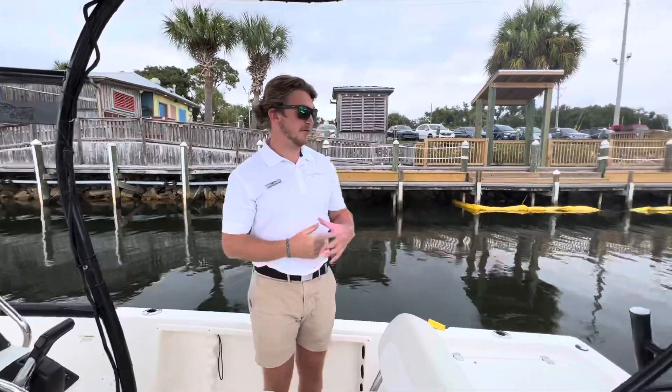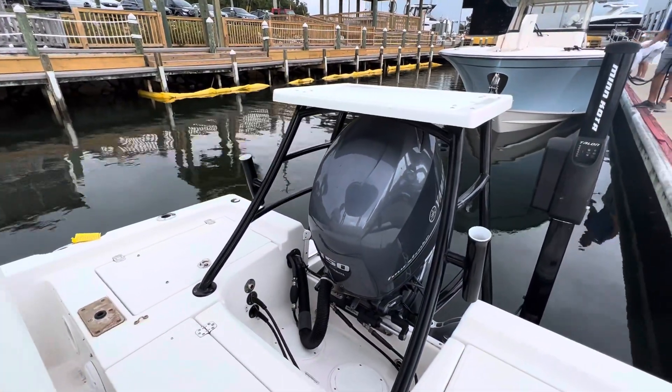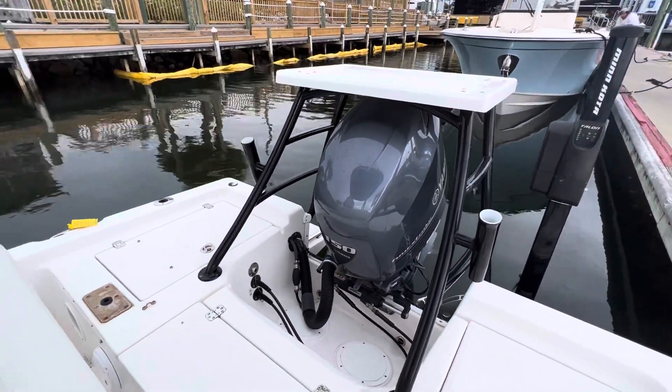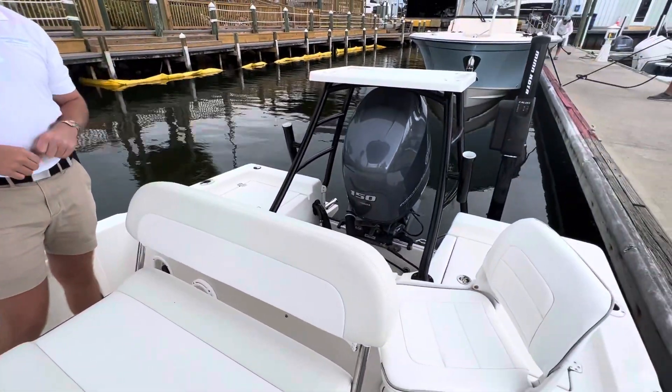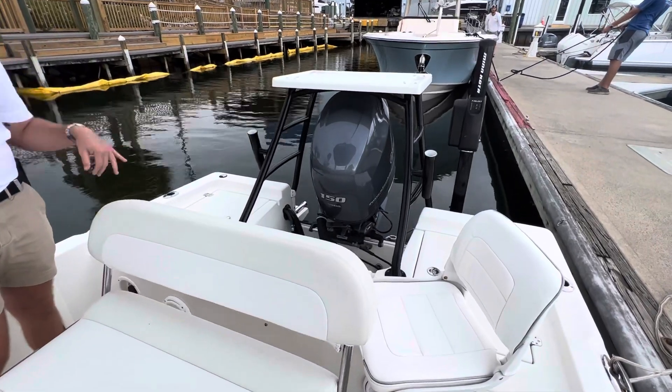First off at the transom of the boat, we do have a Yamaha 150 four-stroke on here. You can see she does have a nice fishing platform up there with rod holders. She is equipped with a Minn Kota Talon as well. We do have some live wells over here on the transom — we have a center one and one on the port side as well with the fishing seat. You can move around both sides.